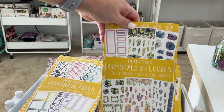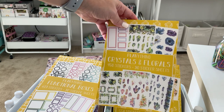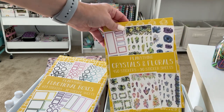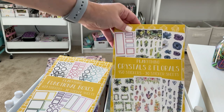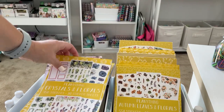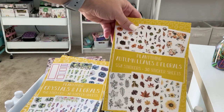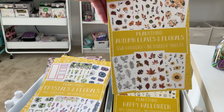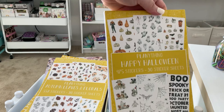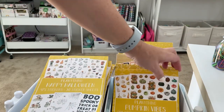I have Crystal Florals — a really great sticker book for September, especially the crystals and purples. You could do something fun for like a Hocus Pocus vibe, or just if you like crystals. So this one I may keep. Autumn and Leaves and Florals — of course I'm going to keep that one. Happy Halloween — of course, I'm going to keep that one.